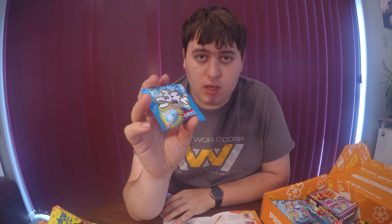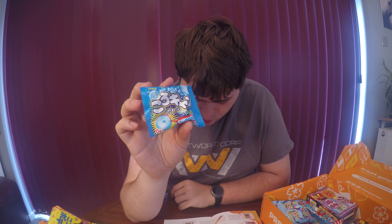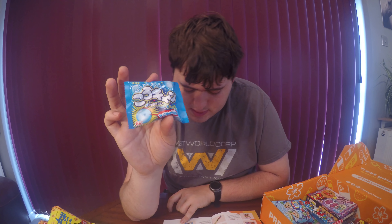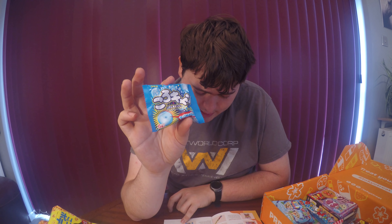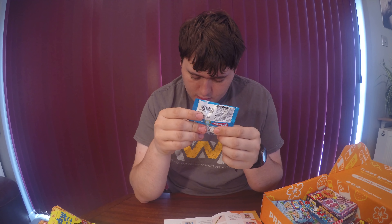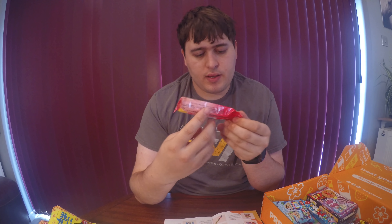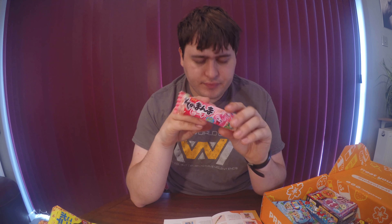Next up we've got some soda chewing candy, which I imagine are Ramune flavoured. These are from the classic box and they just say soda soft candy. It says it's a hint of lemon with a refreshing soda taste, and I'm assuming the soda taste is normally Ramune.